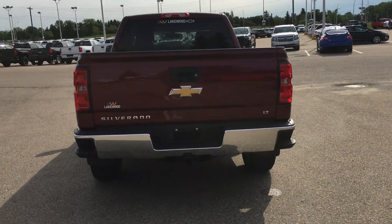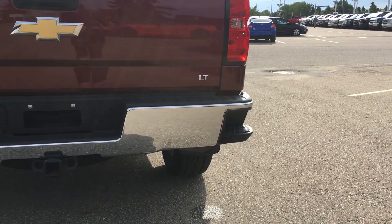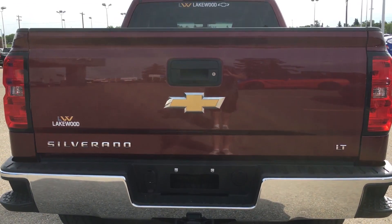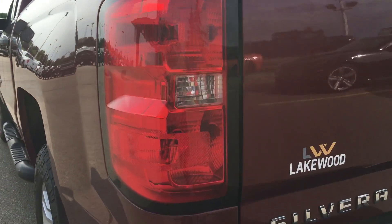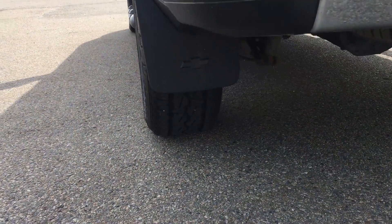The back does have a towing package with heavy-duty 7-pin hookups, and it does have the LT crest right there. Side steps on the bumper, there's a backup camera as well, there is a spare tire. Let me show you the product shot — the wraparound tail lamps are stacked and very impressive.